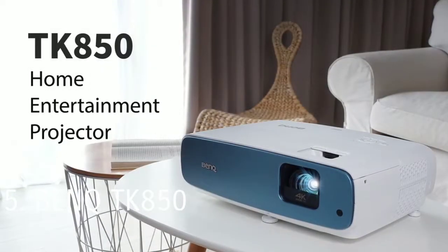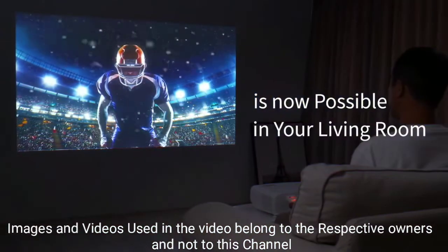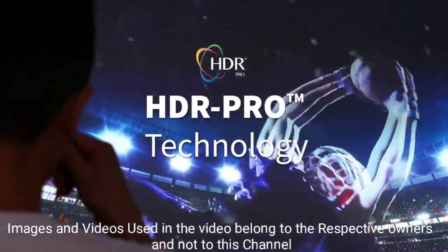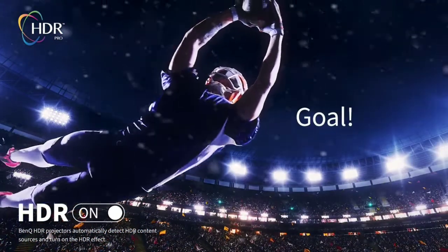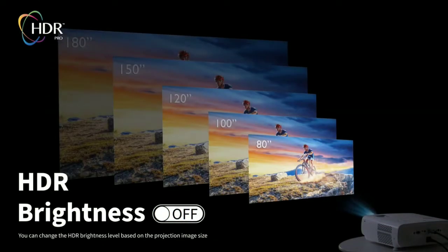BenQ TK850 Home Entertainment Projector. The TK850 is one of BenQ's newest projectors. With more than 3000 lumens of brightness, the projector is a great choice for daytime TV watchers. It even comes with a built-in sports mode which enhances video quality to make colors commonly found on sport fields, like greens and blues, pop more than they would using a traditional projector.